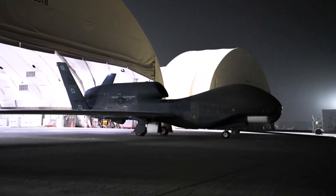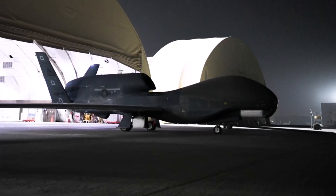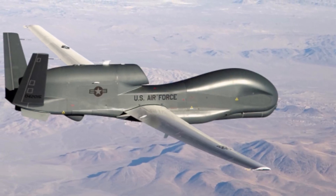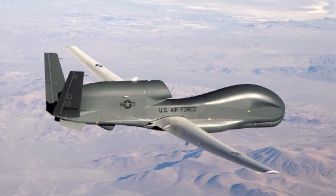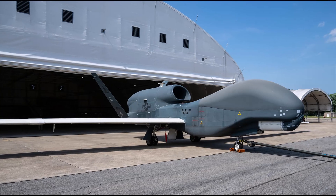And that wraps up the world's most expensive military drones, ranked from bargain-bin millions to your-wallet-is-crying levels of cash. Which drone impressed you the most? Drop your favorite in the comments, hit that like button, subscribe for more awesome military tech videos, and I'll see you in the next mission.